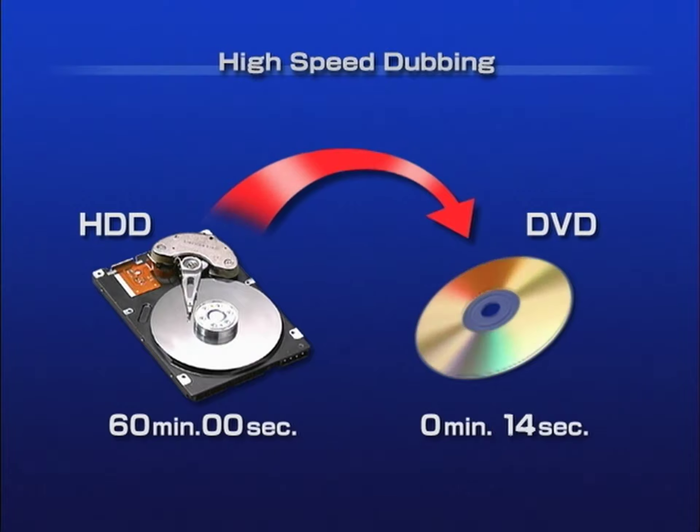JVC also makes the dubbing process as simple and quick as possible. Just choose the programs you want to keep and dub at up to 32 times normal speed. So a 60-minute program can be dubbed in about 2 minutes.